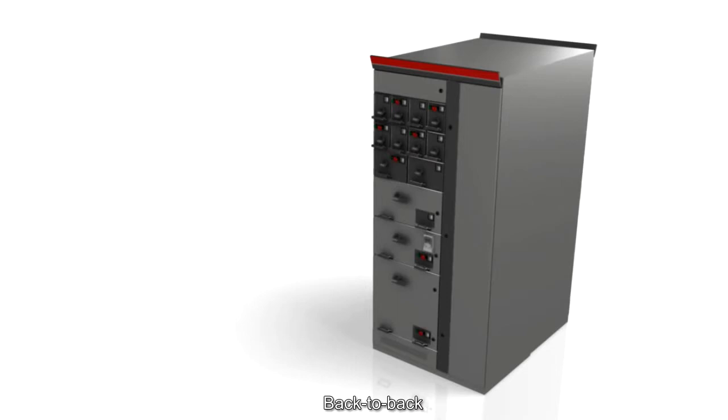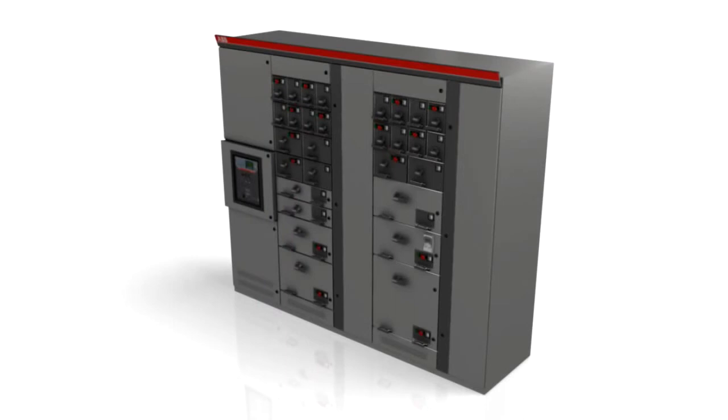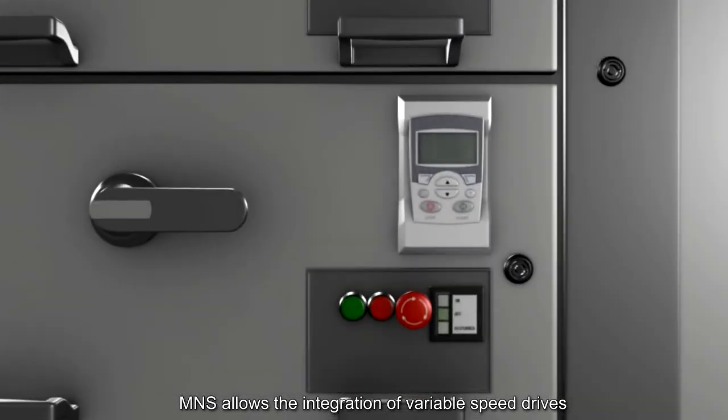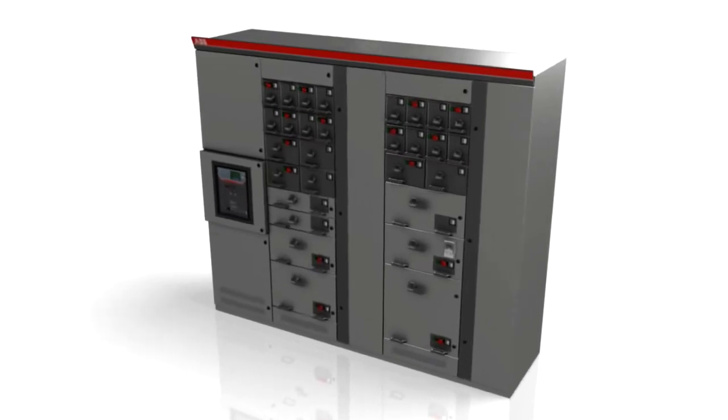The switchgear assembly can be arranged as a single front line-up, back-to-back with separate main bus bars, or the duplex arrangement with common main bus bars, which allows the most space saving. As most process plants utilise variable speed drives or frequency converters, MNS allows the integration of variable speed drives as withdrawable units for up to 45 kilowatt, offering compact design and easy maintenance. Bigger variable speed drives are available as full-size fixed functional units. MNS Conventional provides reliable energy distribution and motor control solutions with the highest level of flexibility.